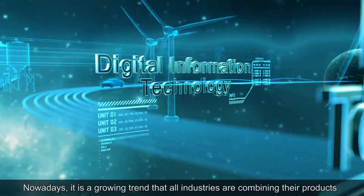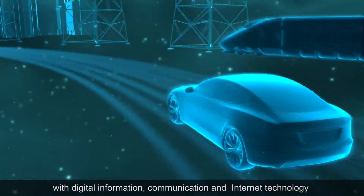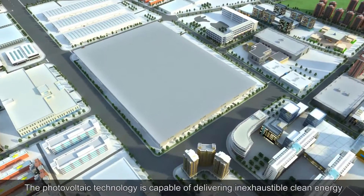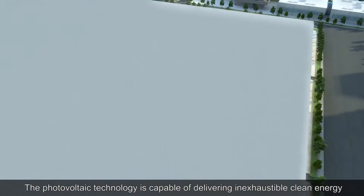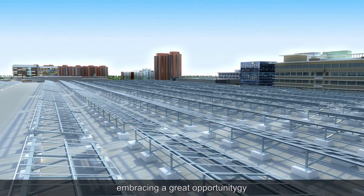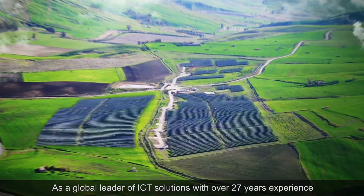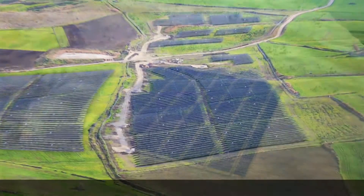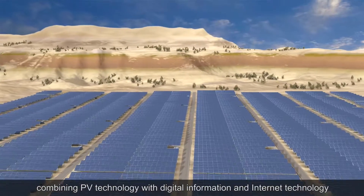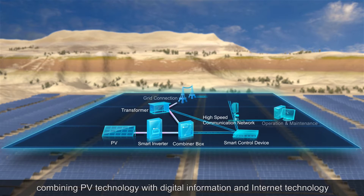Nowadays it is a growing trend that all industries are combining their products with digital information, communication and internet technology. The photovoltaic technology is capable of delivering inexhaustible clean energy, embracing a great opportunity. As a global leader of ICT solutions with over 27 years experience, Huawei first released the Smart PV Plant solution, combining PV technology with digital information and internet technology.